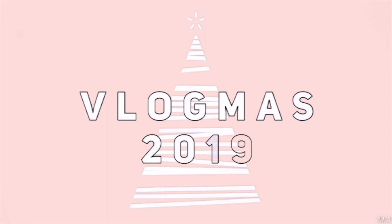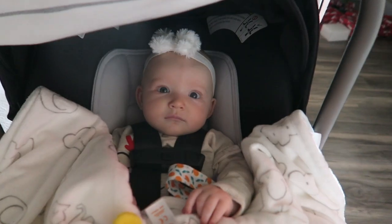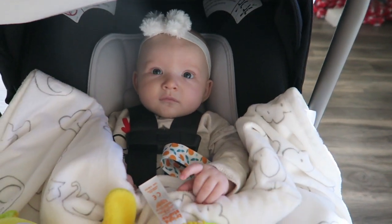Good morning guys! Happy Vlogmas Day 18. Making our Christmas memories. Say good morning! Happy Vlogmas! Hi!